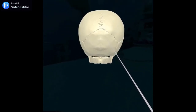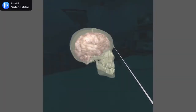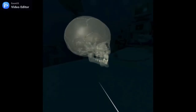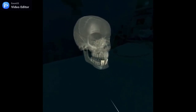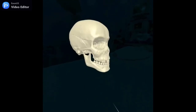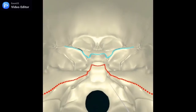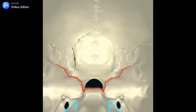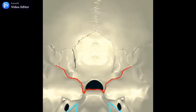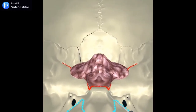El cráneo es una caja ósea que protege y contiene al encéfalo principalmente. A esa visión interna vamos a acceder a través del orificio más voluminoso de la base del cráneo, el foramen magno o agujero occipital. While the student listens to different explanations, it is possible to see all the anatomical structures from inside. This option allows the user to visualize the anatomy of the skull in a unique way, being able to understand its morphology thanks to a completely three-dimensional view.